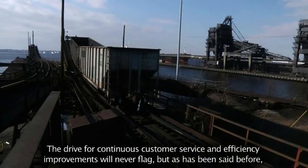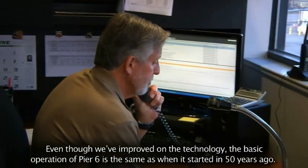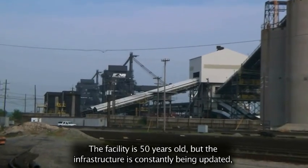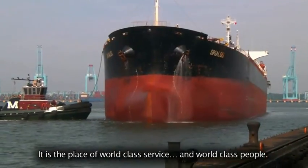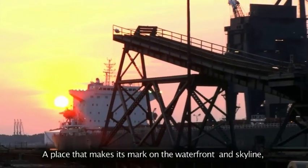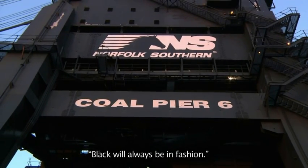The drive for continuous customer service and efficiency improvements will never flag. As has been said before, the more things change, the more they stay the same. We've improved on the technology, but the basic operation of Pier 6 is the same as when it started 50 years ago. The facility is 50 years old, but the infrastructure is constantly being updated, and it's going to be around another 50 years. Pier 6 is a wonder — the place of world-class service and world-class people, supporting the world economy and rising quality of life. A place where a long heritage is really just the beginning. It is a classic, and that is why we say black will always be in fashion.